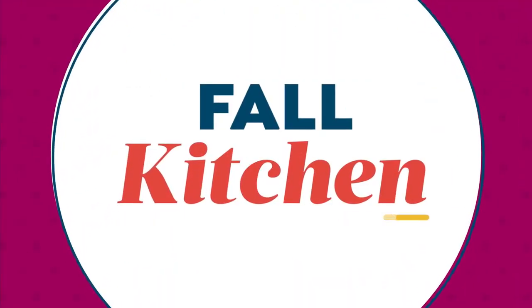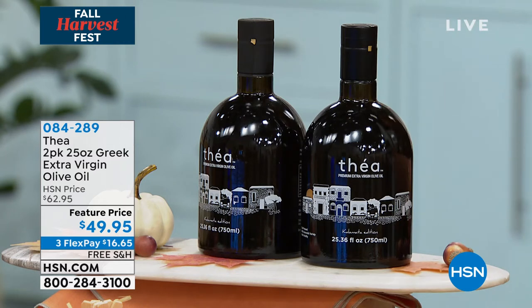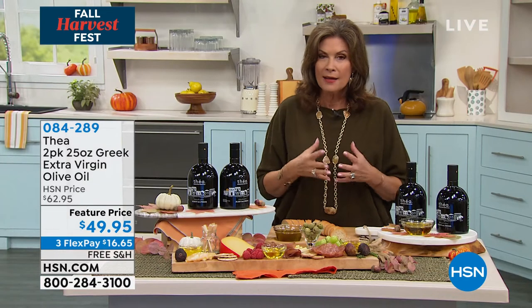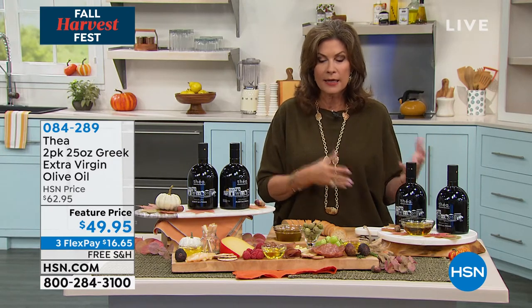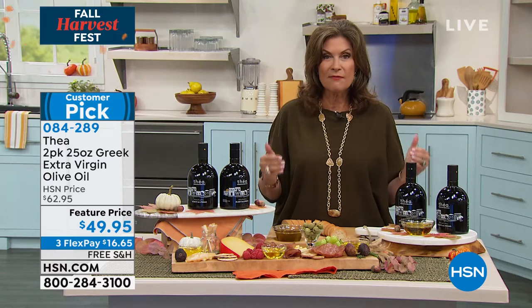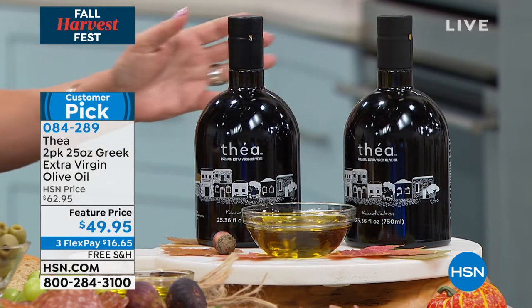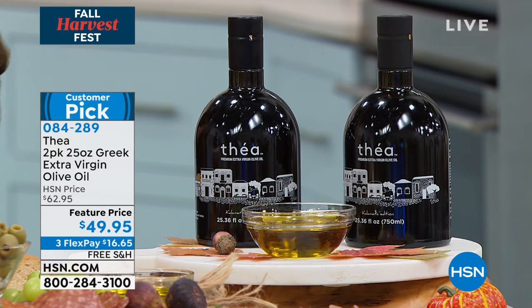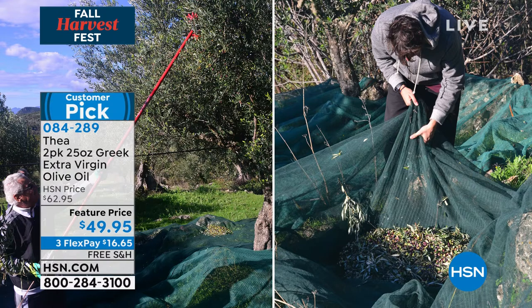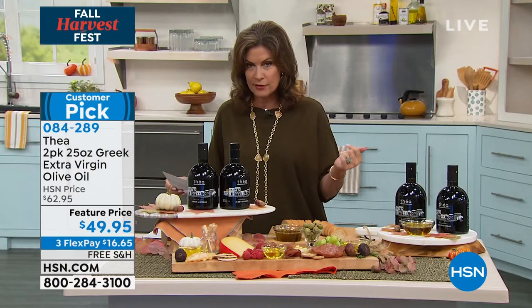Moving on now to something that when it comes to olive oil, we all know about the benefits. We often think of olive oil as coming from Spain, Italy, or Greece — one of the biggest producers. But the olive oil available today from Greece takes it even a step further: it's hand-picked olives from a family grove in Kalamata, Greece. You'll get a two-pack of great, big, oversized olive oil in dark bottles, which protect the oil from losing its efficacy.